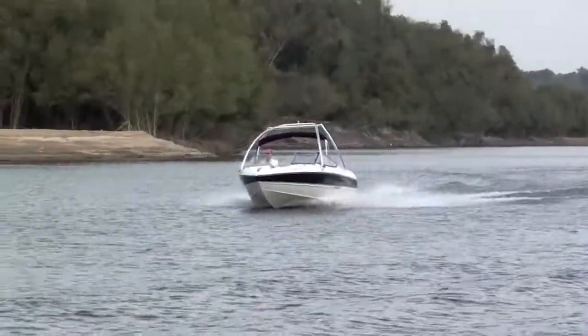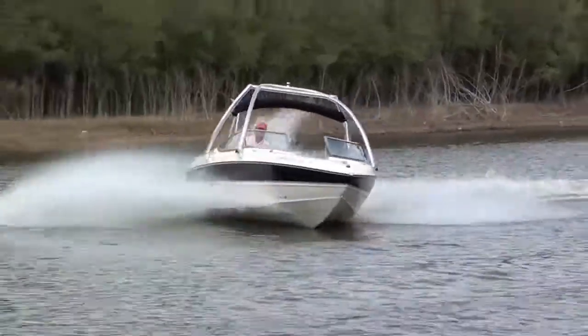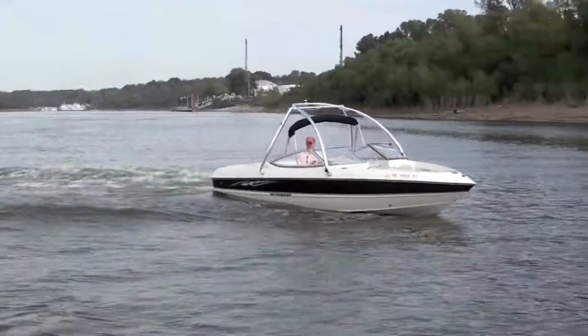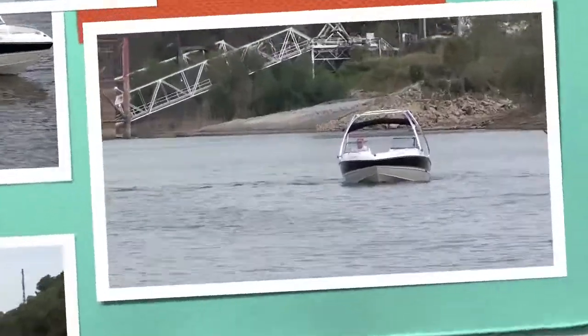We've got a nice boat and you'll see how it runs. Let's drive it back. Thank you.